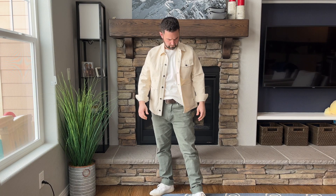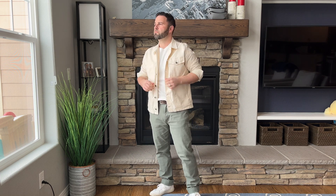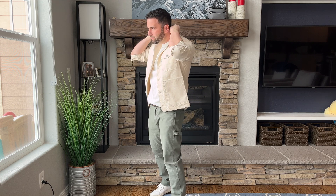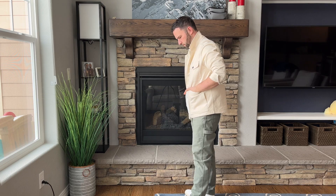Before we go any further, I do want to say that Huckberry sent these two pieces to me for my review. The only stipulation was that I give my honest and unfiltered opinion, which is exactly what I plan on doing here today. An affiliate link to both of these pieces will be in the description below. If you enjoy them or want to check them out, go ahead and click on one of those links — I'd really appreciate it. It doesn't cost you anything, and it certainly helps support the channel.